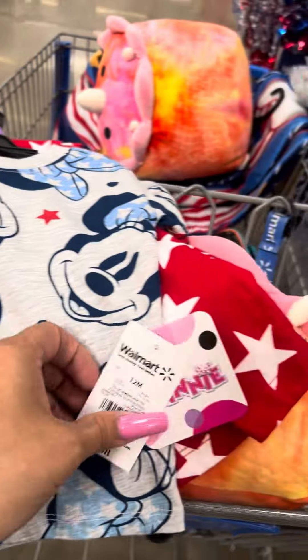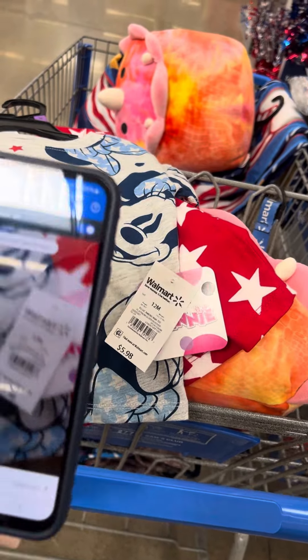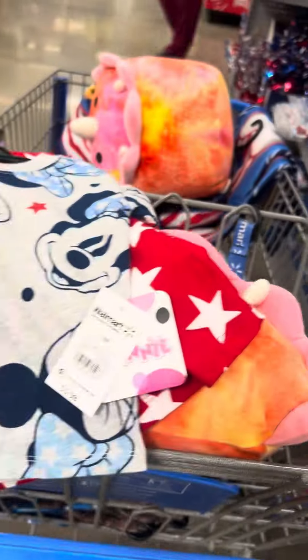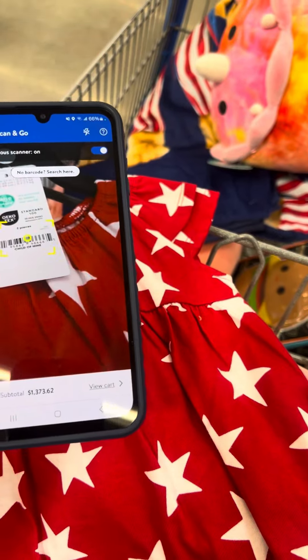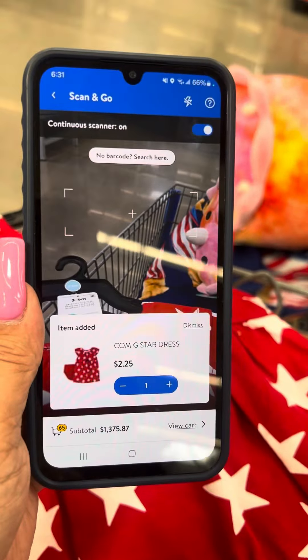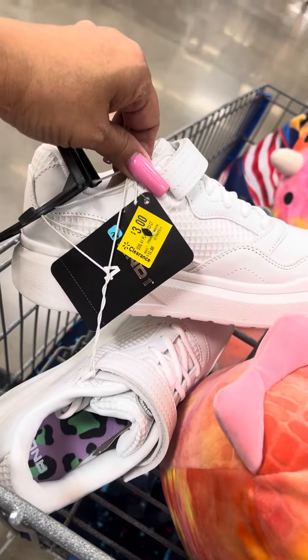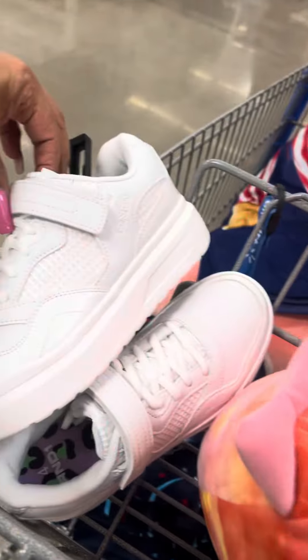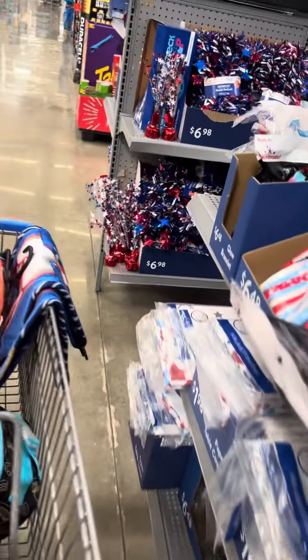I did find a Minnie Mouse shirt over here. This is for $1.49. I'm not going to get that because they don't have anybody in that size. Here's that dress I showed you also — $2.25. This store has a lot of these tennis shoes right here; these were $18.98, now $3.